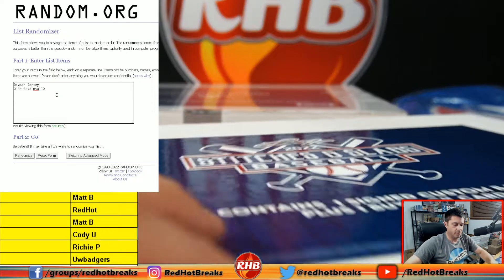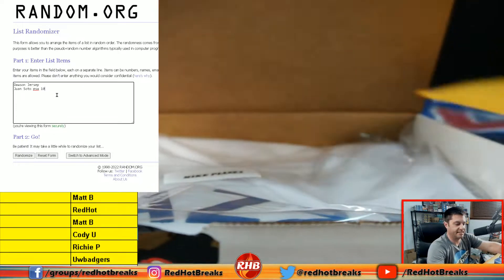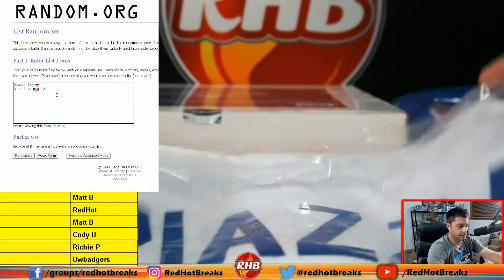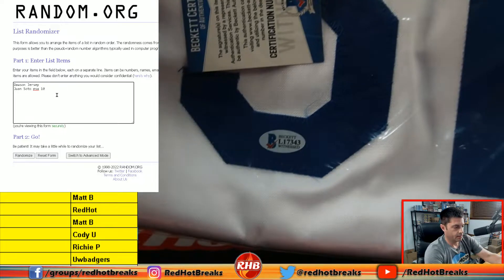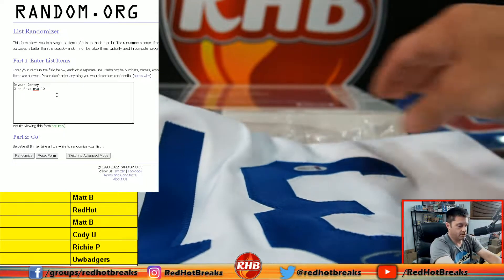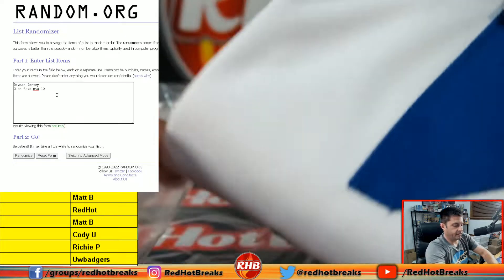Box two. Oh, Mike Piazza on the Dodgers — another nice jersey, Mike Piazza Dodgers. It must be signed — where is it signed? Must be signed on the front. Oh no, right there it is, sorry. Mike Piazza — Beckett Authentication.